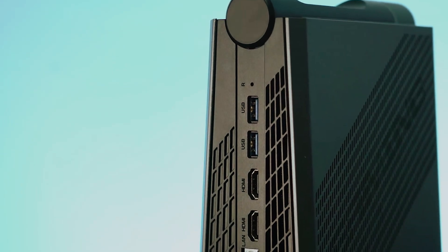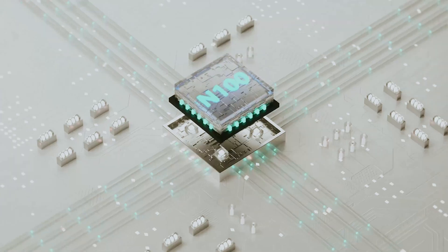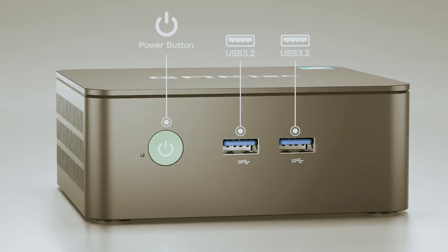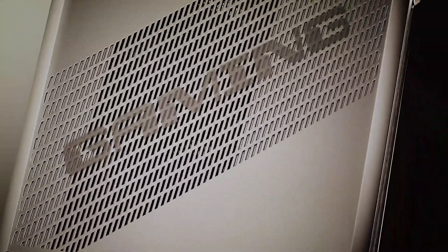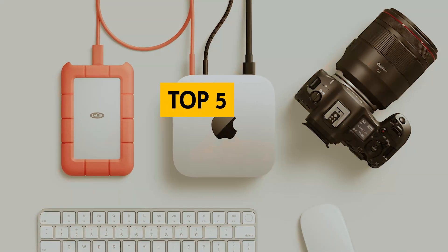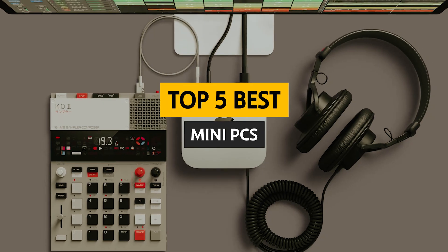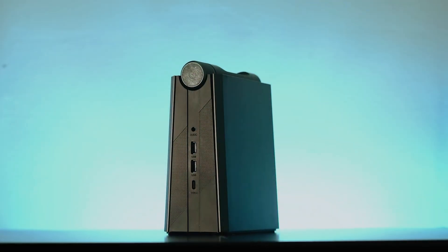Are you in the market for a compact and powerful computing solution? Mini PCs are rapidly gaining popularity for their impressive performance and space-saving designs. Whether you need a device for work, gaming, or media streaming, these little powerhouses can do it all without taking up much room on your desk. In this video, we'll take a look at some of the best Mini PCs available today, highlighting their features and benefits to help you find the perfect fit for your needs.